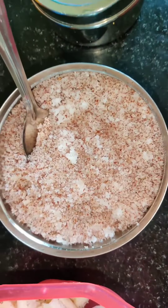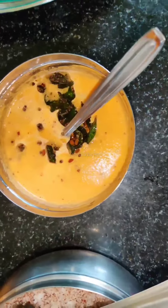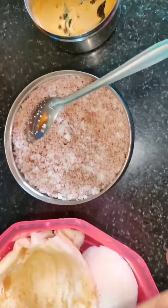And next... healthy food... and dose. This is our morning breakfast.